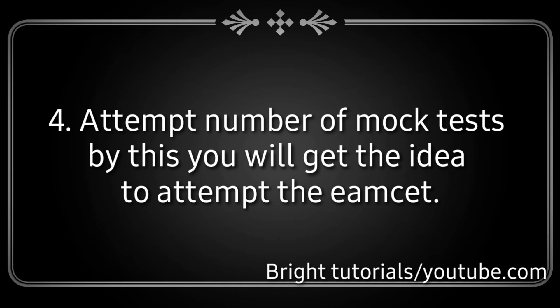Step 4: Attempt a number of mock tests, by which you will get an idea of how to approach the M set exam. I will also try to make a separate video regarding mock tests in the next session.